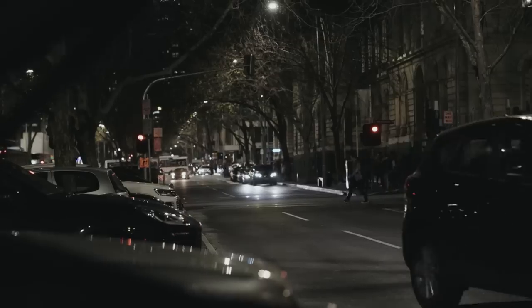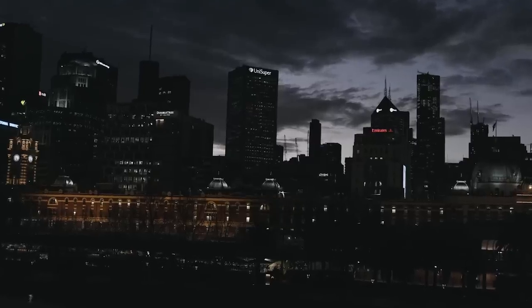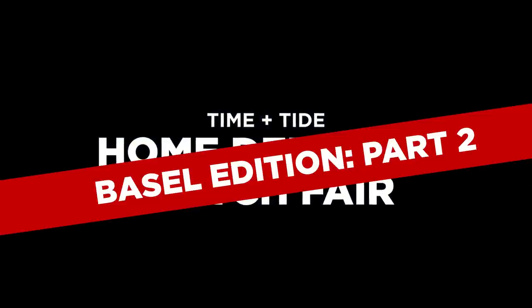Ladies and gentlemen, you're watching Time and Tide — celebrating watchers, wearers, and their journeys since 2014. It's Baselworld, baby.